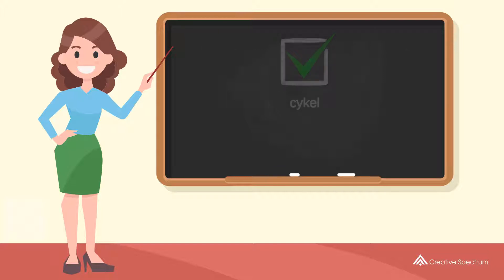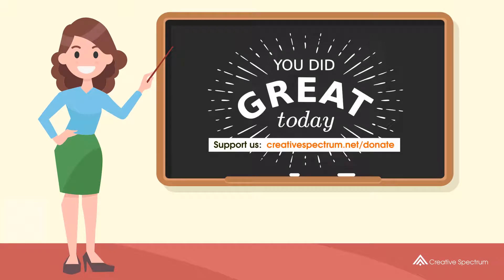Well done, you did great, and thank you for watching. Consider subscribing if you like our videos.